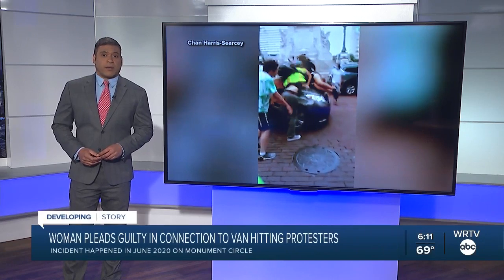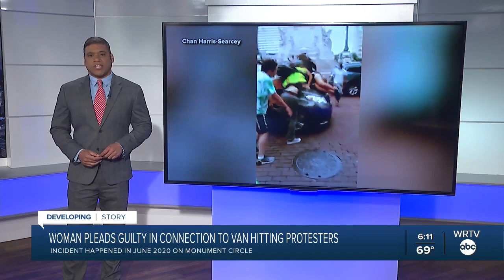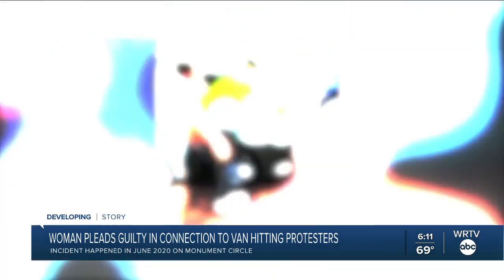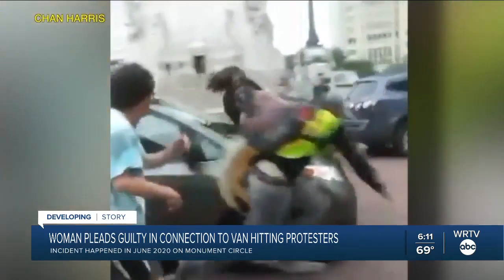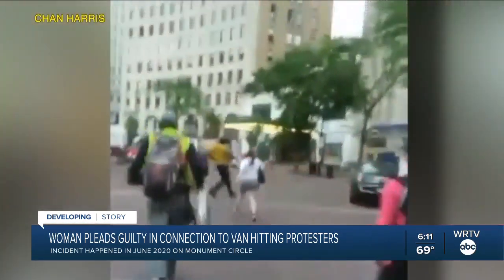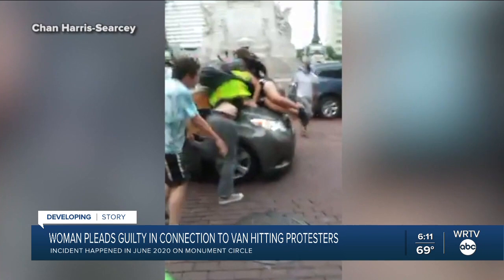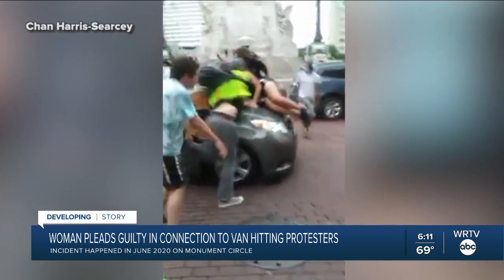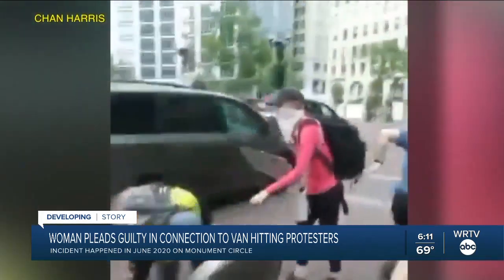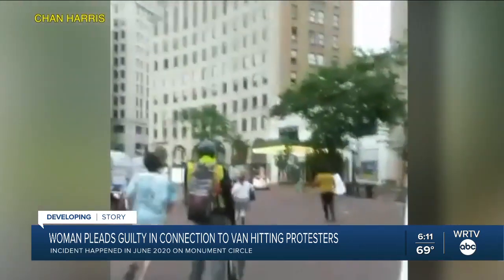A woman who drove her minivan through Black Lives Matter protesters on Monument Circle last year has pleaded guilty to one criminal charge. Diane Goebel formally entered a guilty plea Tuesday to a charge of criminal recklessness committed with a deadly weapon. Prosecutors say Goebel struck at least two protesters with her minivan in June of 2020, and the incident was captured on video. Under her plea deal, Goebel will serve probation and perform community service, and must also pay more than $2,600 in damages to two people who were injured.